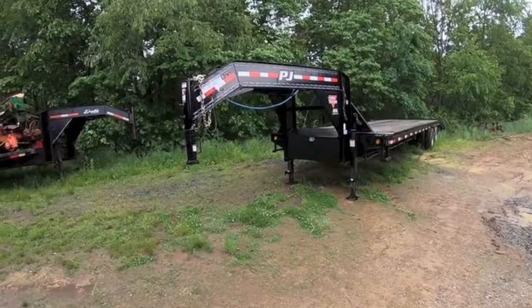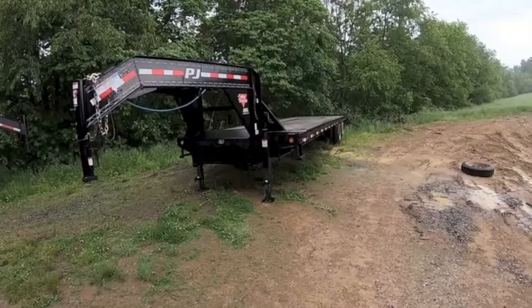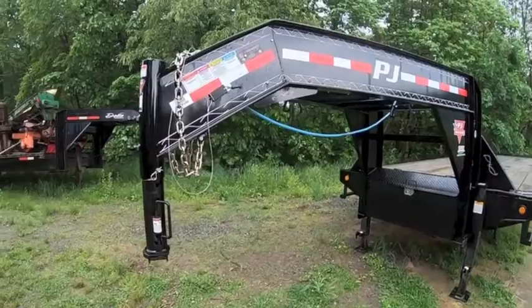The first one I've got here is a PJ 32-foot dual tandem. I bought this new in, I think it was 2017. Real nice trailer, I've been real happy with it.